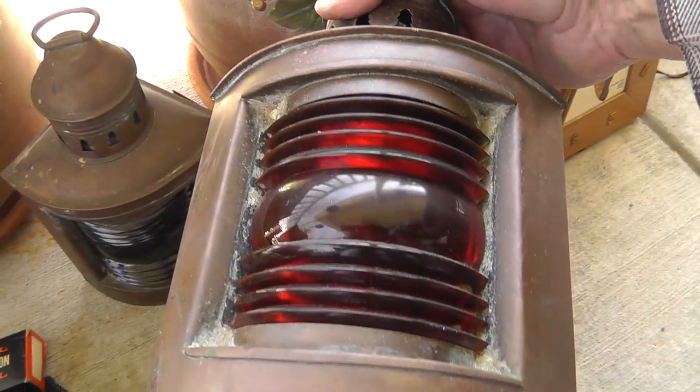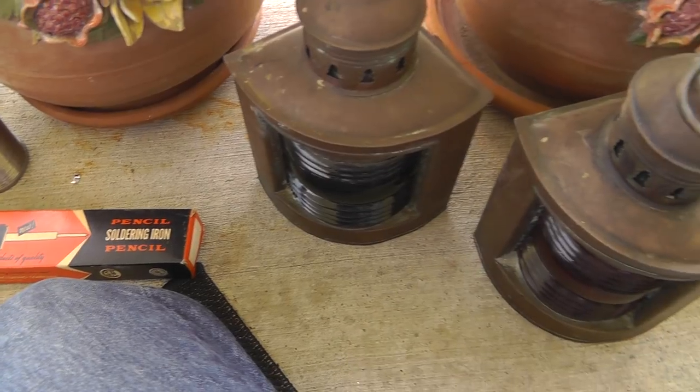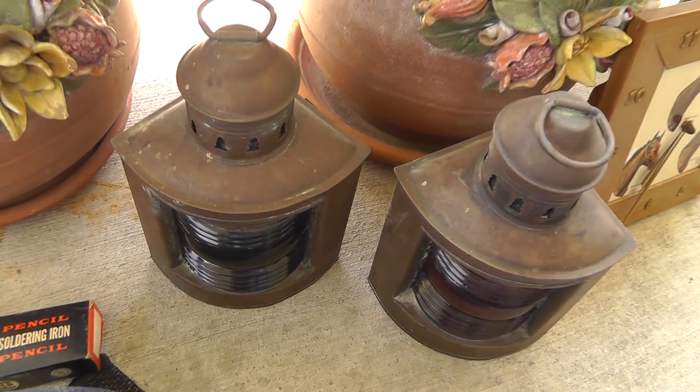Marine lamps — red and here's a green one. Made by National Marine Lamp Company.